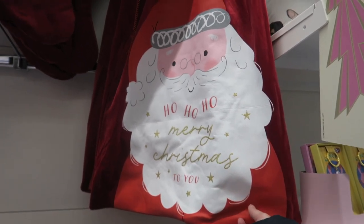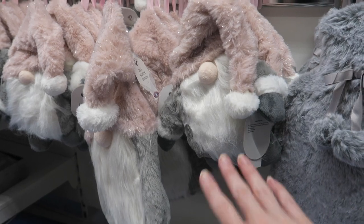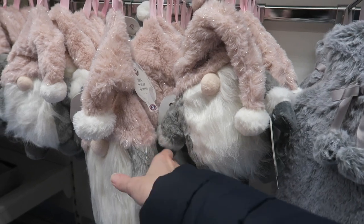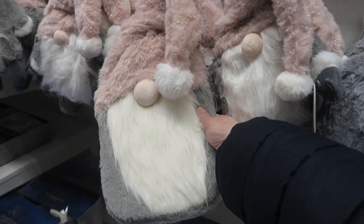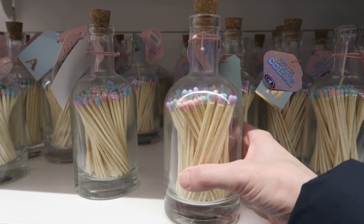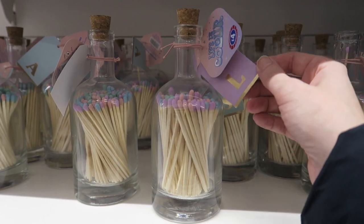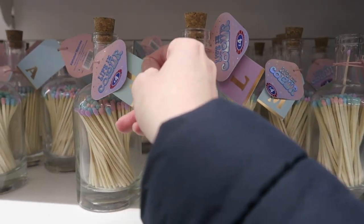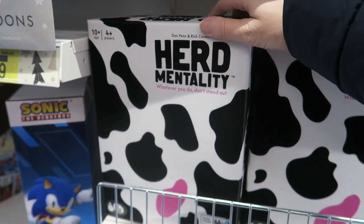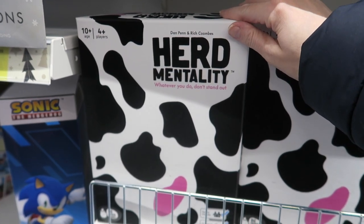I found this Christmas sack here for £8 - you can put presents in on Christmas Day. If you like gonks, they've got a little hottie here which I'm assuming you put in the microwave for £5, and then a hot water bottle for £8. I love these pastel matches in a jar - they've all got letters of the alphabet on so you could choose one for the person you're buying for. I've seen a couple of Big Potato games in here, including Herd Mentality.